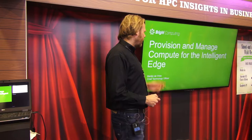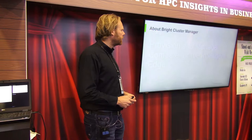Good morning everybody. My name is Martijn de Vries, I'm the CTO at Bright Computing. I'm going to be talking to you today about provisioning and managing compute for the intelligent edge.